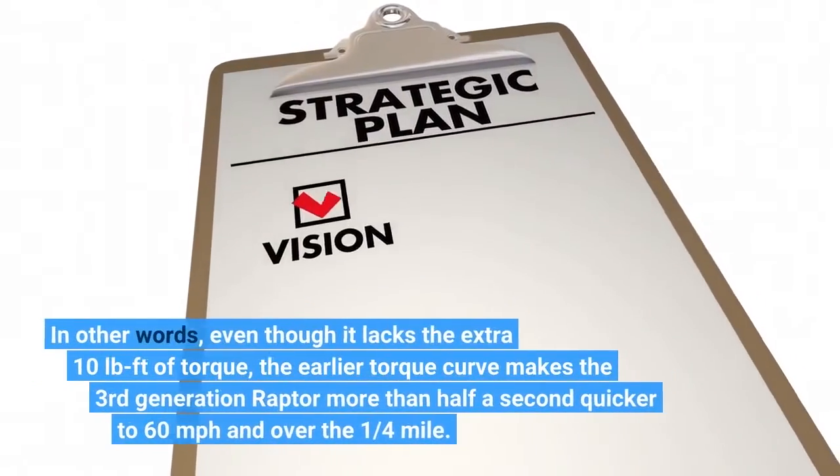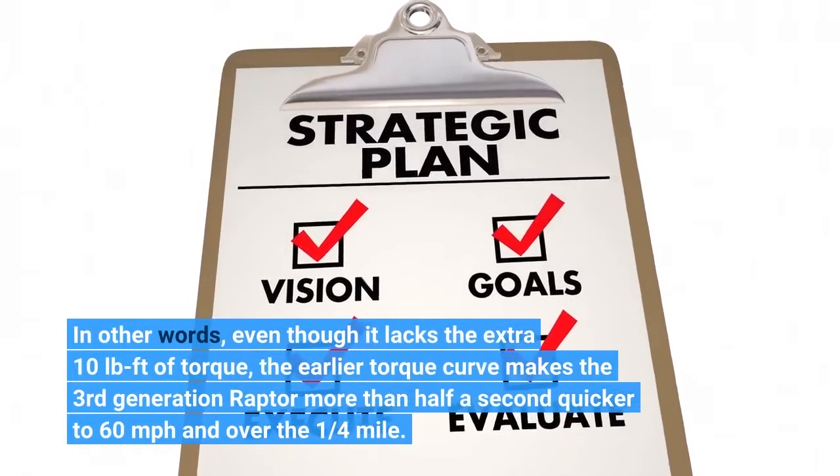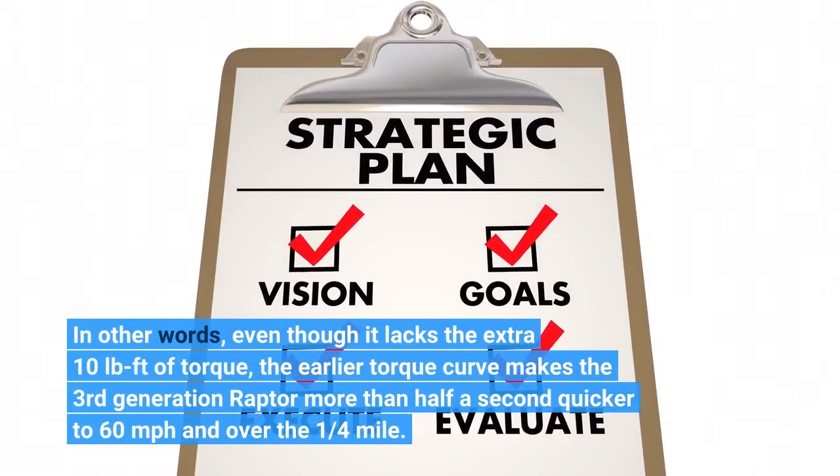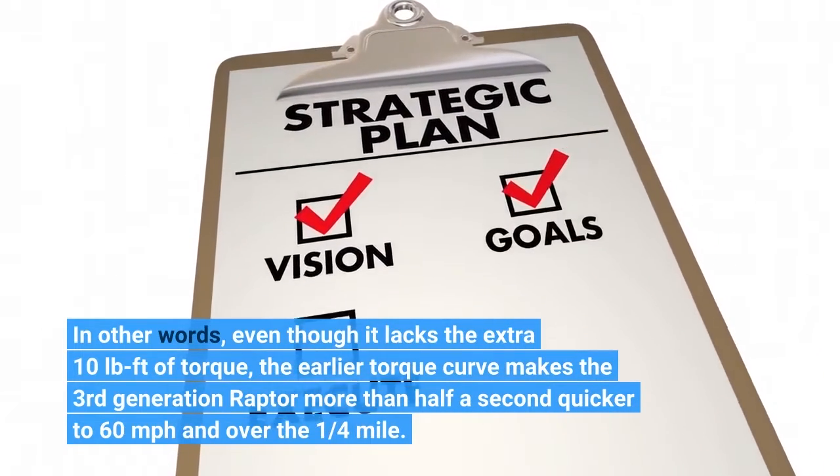In other words, even though it lacks the extra 10 pound-feet of torque, the earlier torque curve makes the third generation Raptor more than half a second quicker to 60 mph and over the quarter mile.